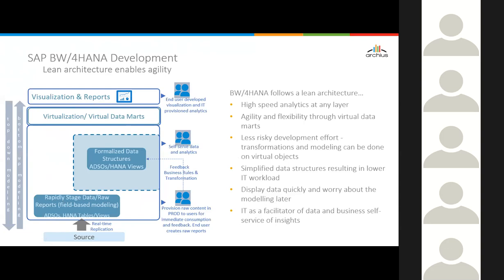You can develop it into self-serve analytics, where the business defines their own visualization or IT provisions it. The change here is that you rapidly stage data and provision raw reports and content to users so they can start working as soon as possible, and then develop the formalized structure in an incremental manner.